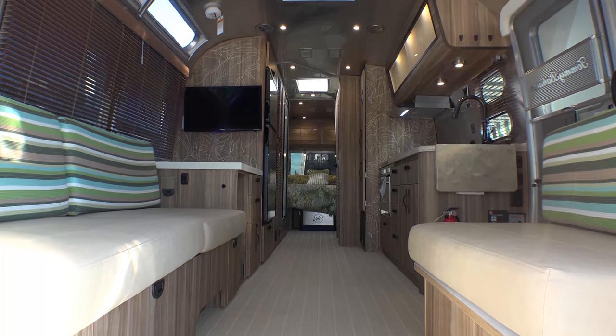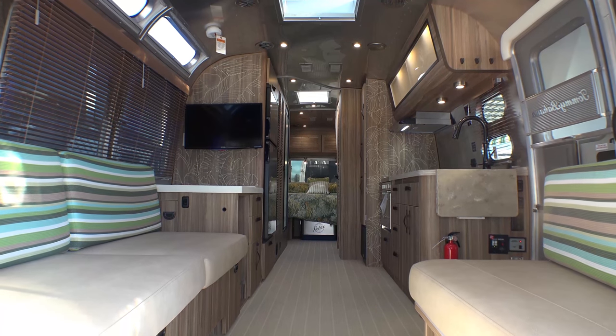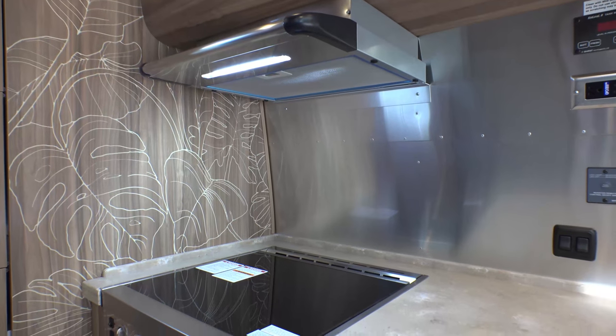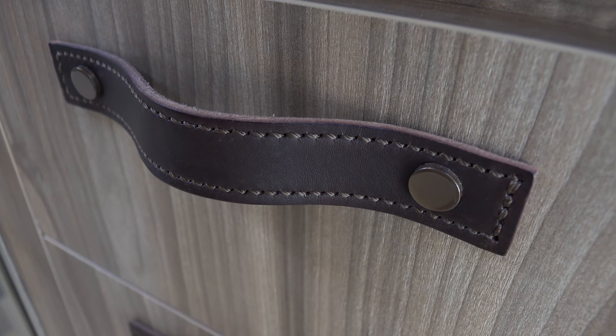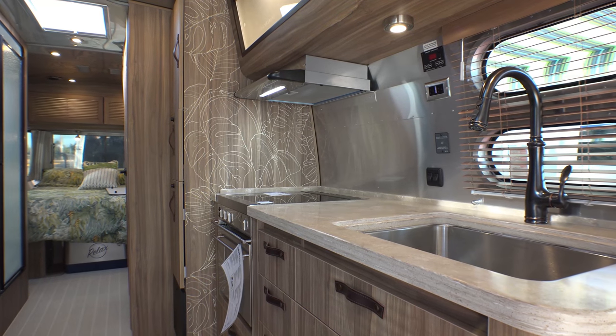From the open rear hatch, you can see the entire footprint of the 27 front bedroom floor plan. Beautiful real Corian lays upon the custom cabinets that incorporate an upgraded range with tempered glass cover, real leather drawer pulls, a stainless steel Kohler sink, and a Berardi vent fan with LED light.